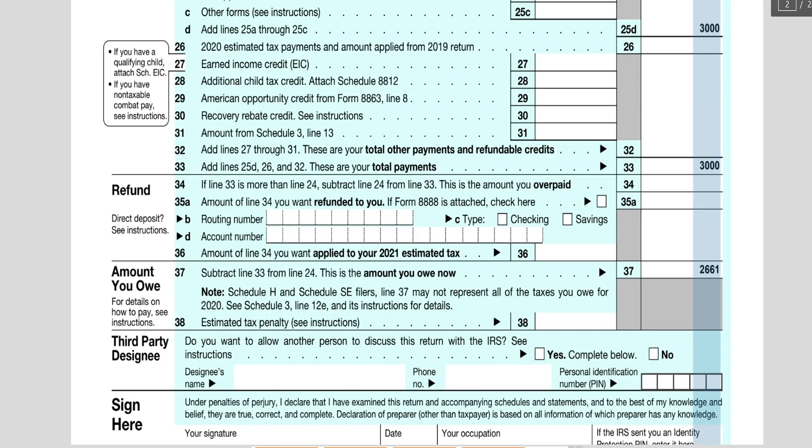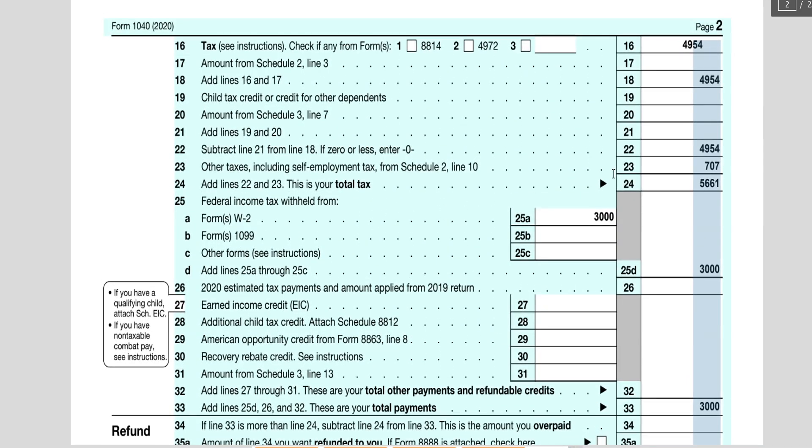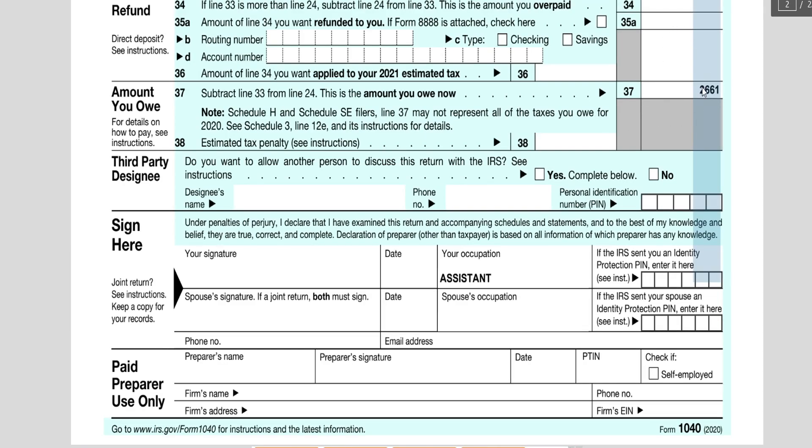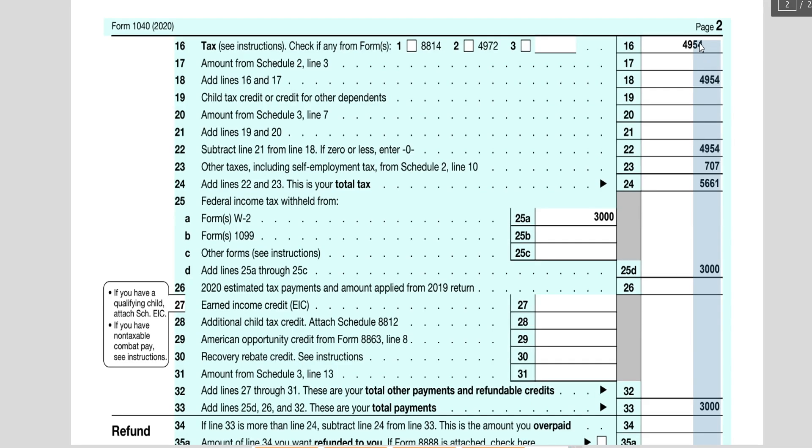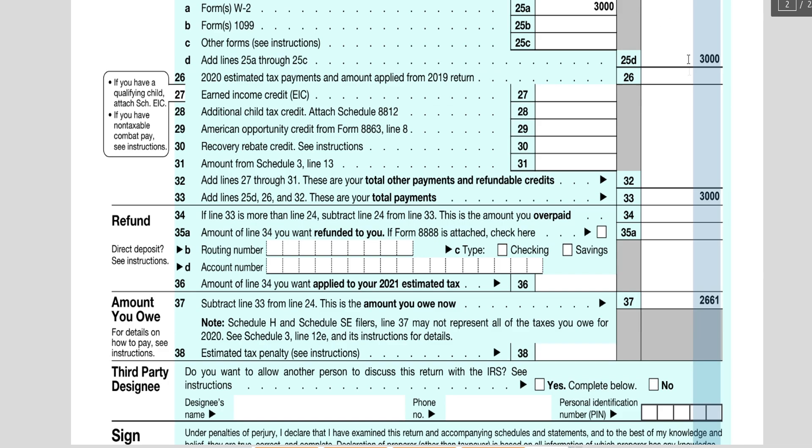If you think you have a refund coming, you can file this extension voucher without paying anything — that's totally fine. Now, what do you do if you haven't even begun your return? I advise people to look at their historical tax returns — the last two years — and see whether they got a refund or owed. If your income has been consistent, your tax situation is likely to follow that pattern. If you normally get a refund and your income is fairly consistent with prior years, you probably don't need to pay anything with the extension.